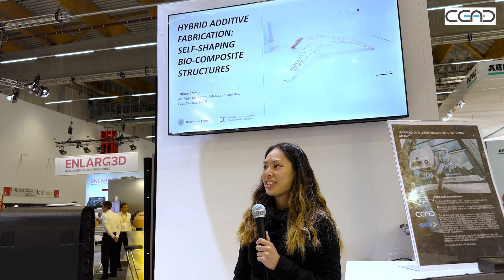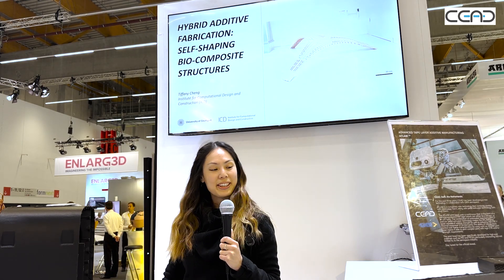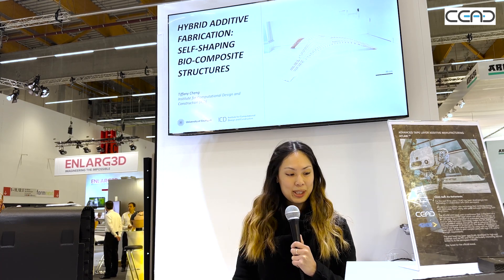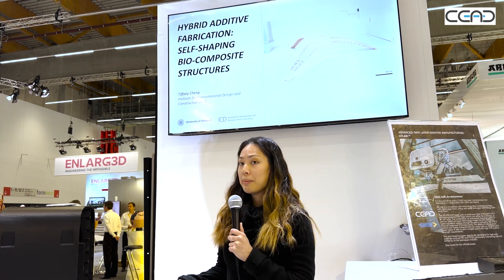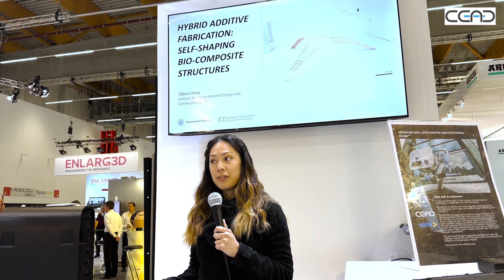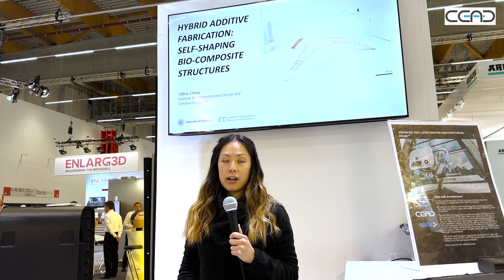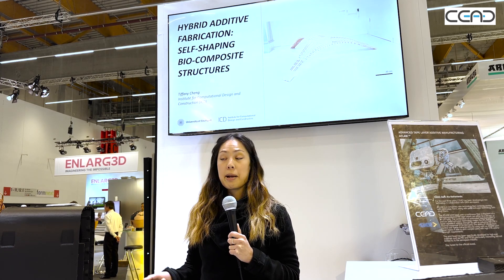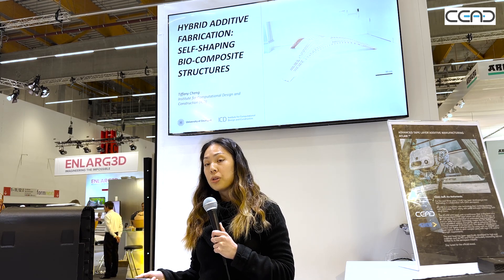Thanks so much for the introduction, and thank you for inviting me to speak at your booth for Formnext 2022. To give a bit of context, I'm a PhD researcher at the Institute for Computational Design and Construction at the University of Stuttgart, and I'll be presenting our various projects on hybrid additive fabrication since we bought the extruder about two to three years ago.